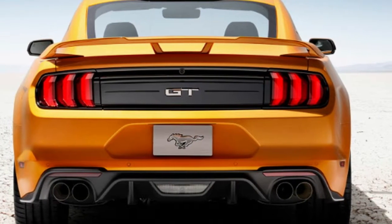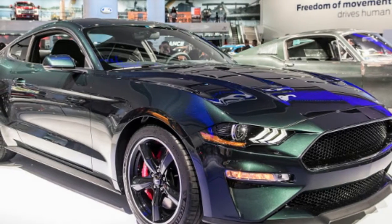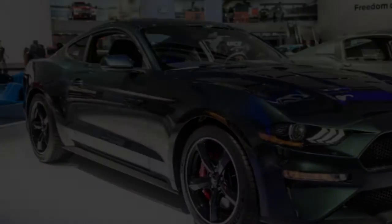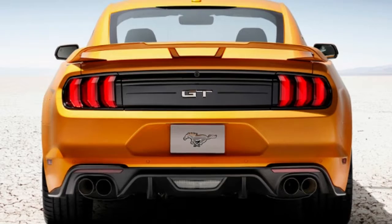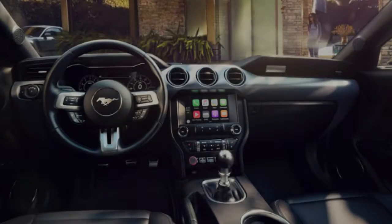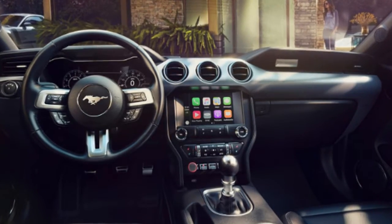Other than offering more power, the Bullitt gets a higher top speed than the Mustang GT, hitting 163 mph rather than 155. The Bullitt is only available with a 6-speed manual for those who can work a clutch pedal. Regular Mustang GTs offer a 10-speed automatic as an option, which also includes a drag mode that can launch the car to 60 mph in less than 4 seconds. No 0-60 time for the Bullitt has been given yet.